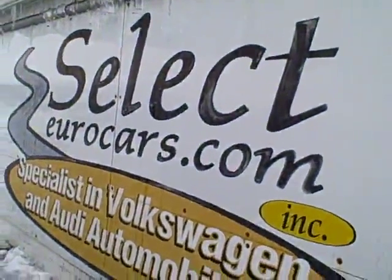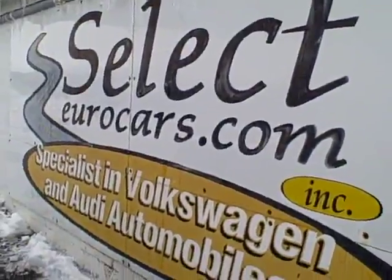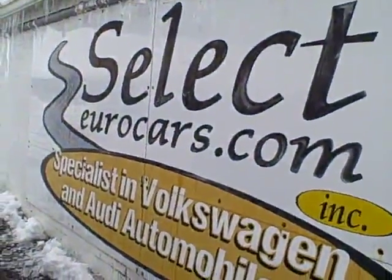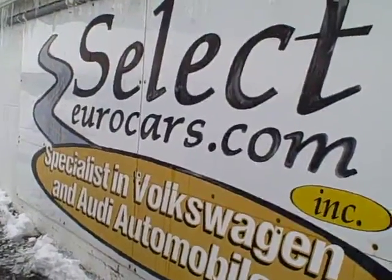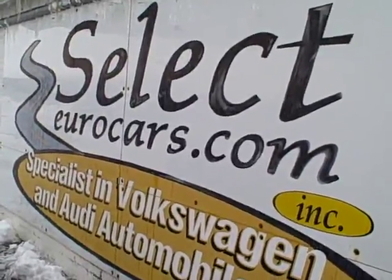We have extended service contracts available that can protect your purchase for five years or a hundred thousand miles on major components. It winds up adding about 35 or 40 dollars to a monthly payment if you're financing for 60 months with excellent credit. Those with excellent credit — we may beat your favorite bank or credit union rate. Those who've had serious credit problems, we often can help; might need a third down, maybe more, but it's a chance to build your credit.